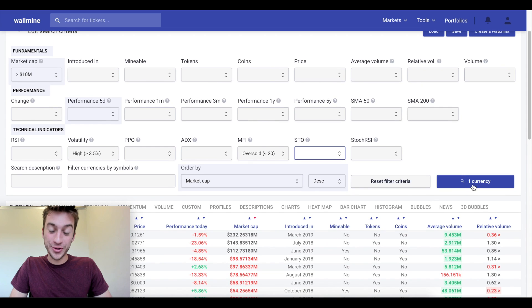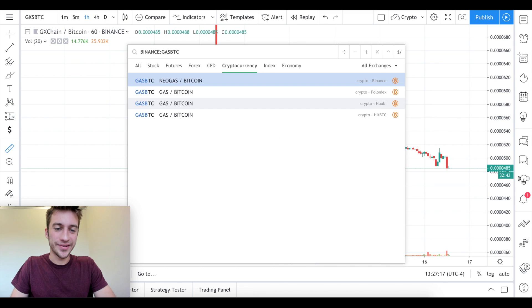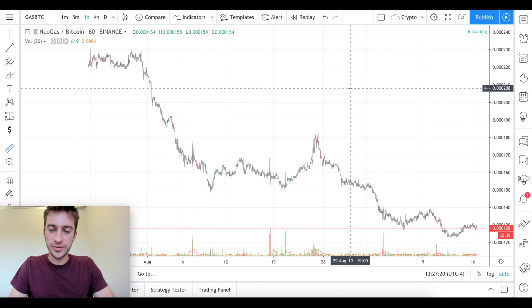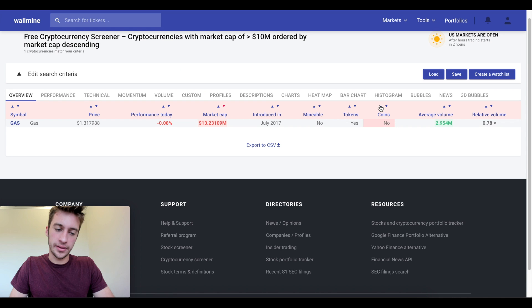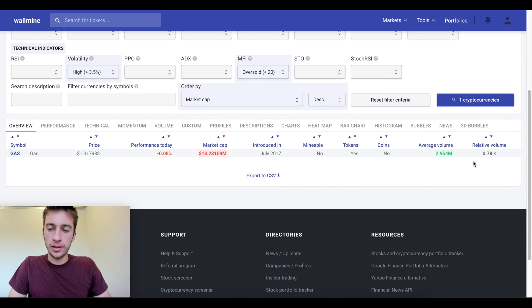There's only one currency that has a market cap of at least $10 million, has an MFI oversold signal, and is quite volatile. What is that one cryptocurrency? GAS. This is the one cryptocurrency that met our definition — just the one. It's oversold on the daily, has a 13 million market cap, very high volatility today, and the relative volume is actually a bit lower than average, with an average volume of about $2.954 million.